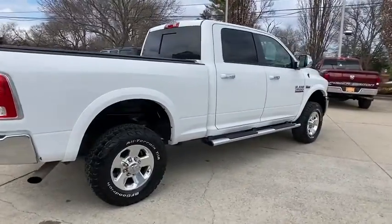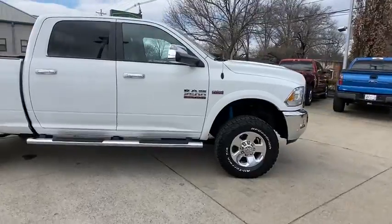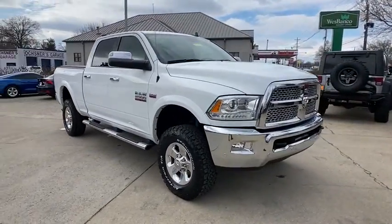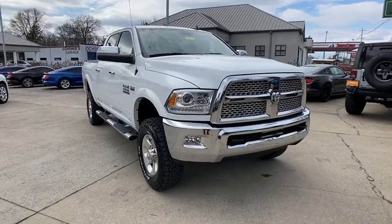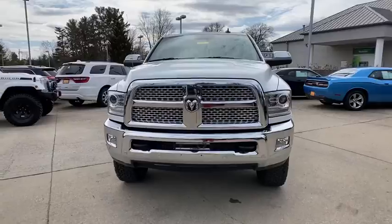Stop by and take a look at the 2016 Ram 2500. Ram 2500 is the 2010 Truck of the Year winner. It's the hardest working truck in the tow business. This vehicle has less than 70,000 miles. Here are some of this vehicle's great options.